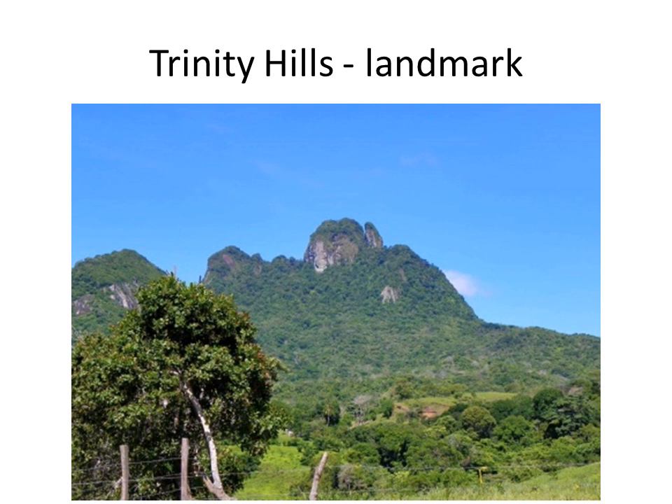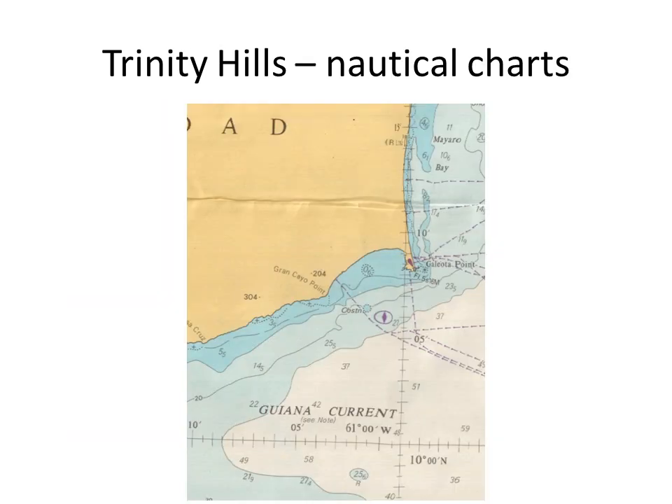The sailing directions describe the south side of the island as bordered by a range of hills which are considerably lower than the mountains along the north side. Trinity Hill, 304 meters high, stands 8 miles west of Galeota Point, the southeastern extremity. The highest peak of the Trinity Hills is shown on this nautical chart extract, just left of center.